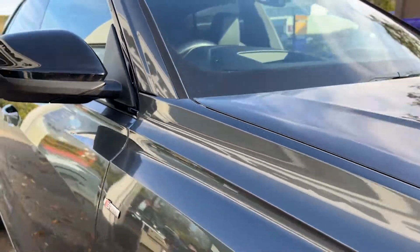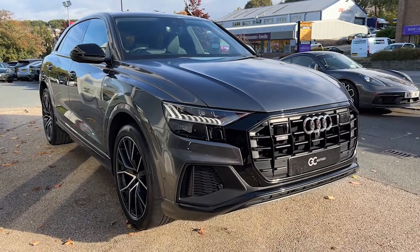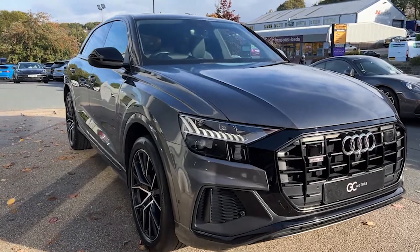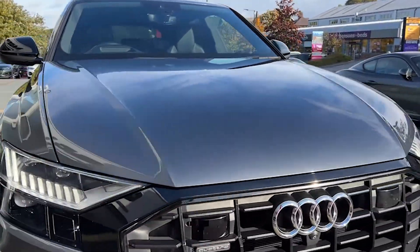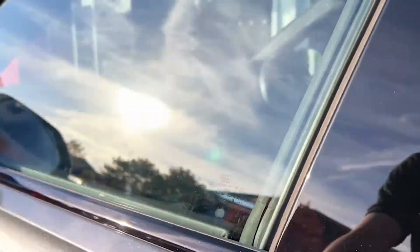As we make our way down the opposite side you'll see the fantastic condition the paint's in as it starts to pick up the reflections from the showroom. Now there will be some age-related wear and tear as you would expect, but we do guarantee no scratches through the paintwork, no dents, and no scuffs on the alloy wheels.